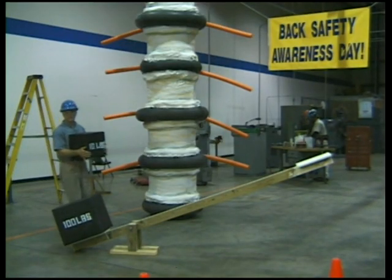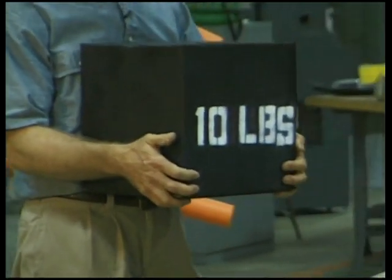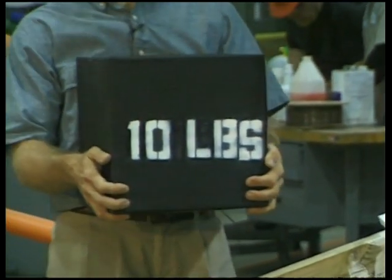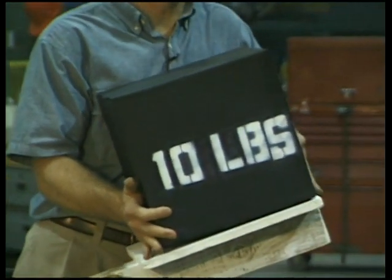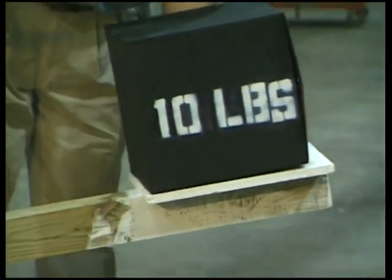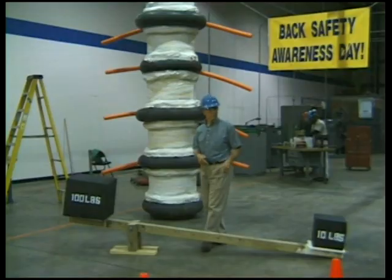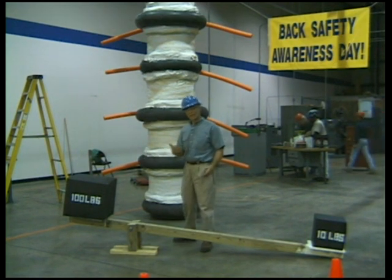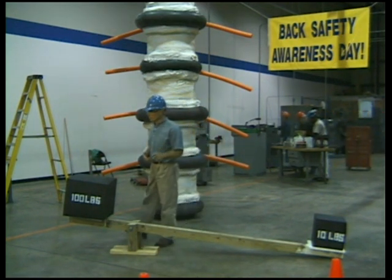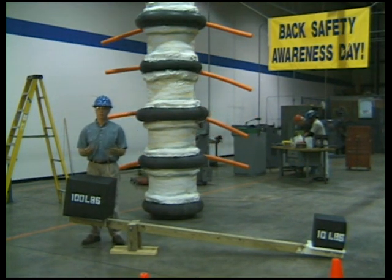Another reason to keep the load close to the body is leverage. We've all heard about how the back is a lever, but let's see how this idea really works. A lever allows us to lift more weight up compared to the force we apply down. For example, a lever set up this way allows a 10-pound weight to lift 100 pounds. Our back is like a lever and works in a similar way. Unfortunately, it's this principle of leverage that often works against us rather than for us.